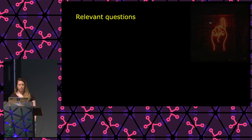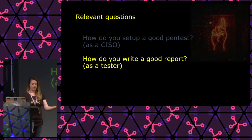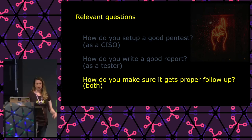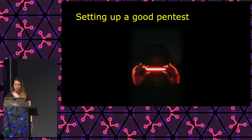In my opinion, there are some relevant questions: How do you set up such a good pen test as a CISO? How do you write a good report as a tester? And how do you work together to make sure it gets a proper follow-up? That would be the optimum outcome.